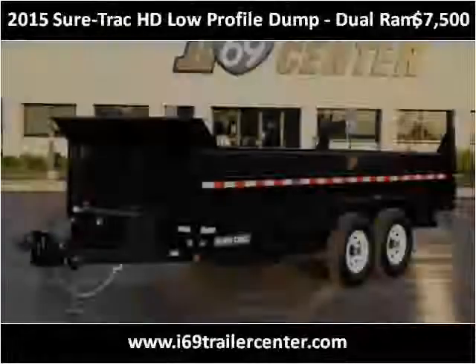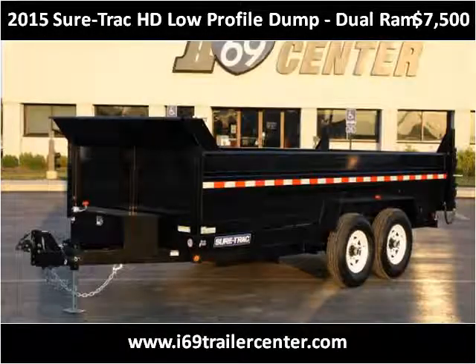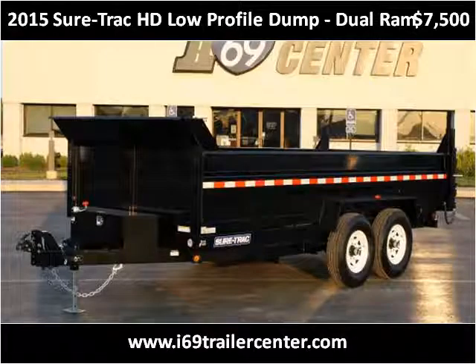This 2015 Sure-Trac HD Low Profile Dump Dual Ramp is available from I-69 Trailer Center.